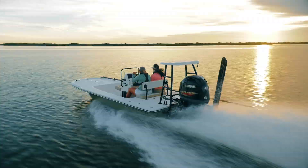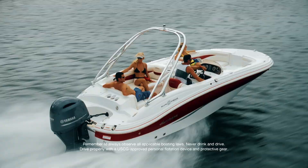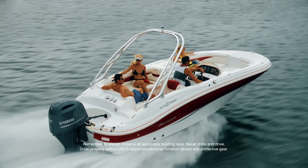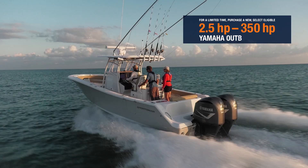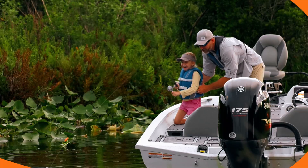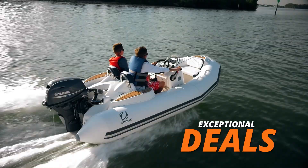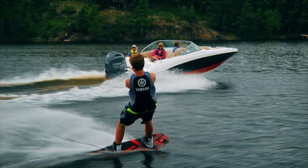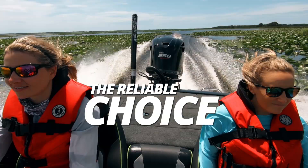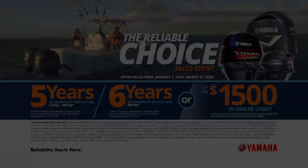Exceptional boater experience inspires Yamaha owners for life. Reliability is a big reason why, and right now Yamaha's Reliable Choice sales event is a great reason to buy. Purchase a qualifying 2.5 to 350 horsepower Yamaha outboard and get a choice of additional warranty protection or receive a generous dealership credit. Exceptional reliability, exceptional deals. Visit YamahaOutboards.com for further details. Yamaha — reliability starts here.